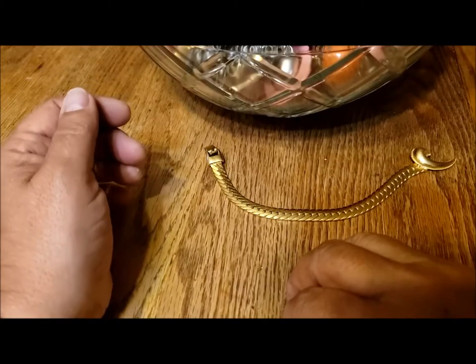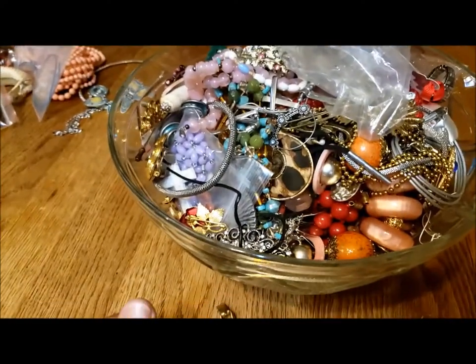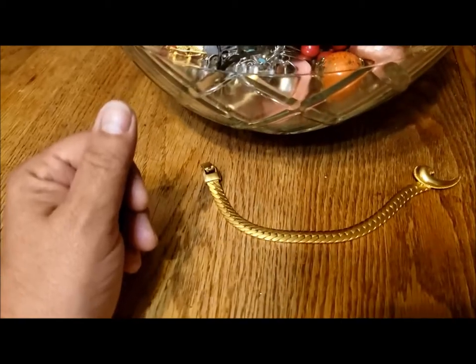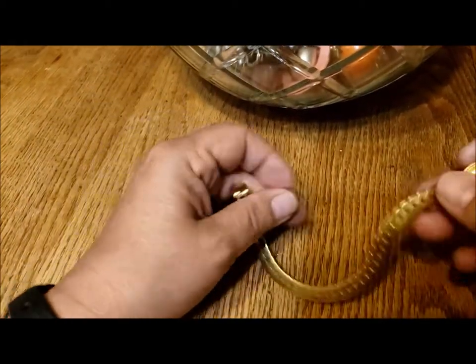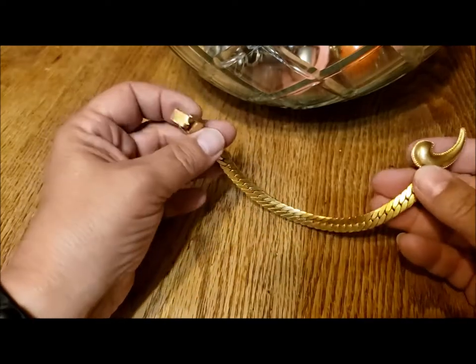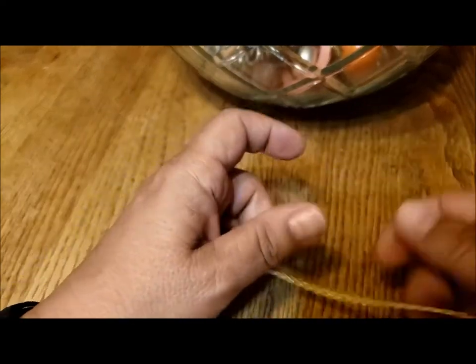Hi there, it's Pat Hood from Passions of Pastimes and we're back for part two of this gorgeous jewelry ball. You can see some of the jewelry there in the background that I've already taken out and shown you. This is where we left off last time with this half of a something which I think will make a nice bracelet, so I'm just gonna put this off to the side and maybe we'll find the other half in here.